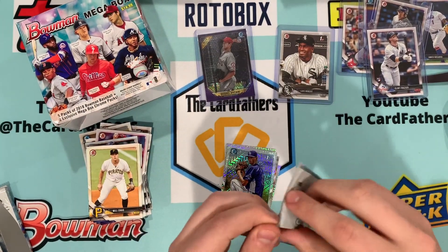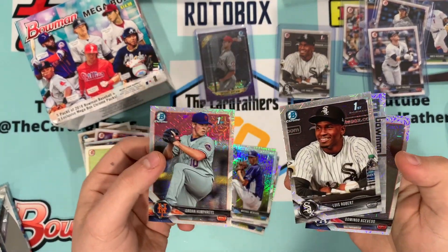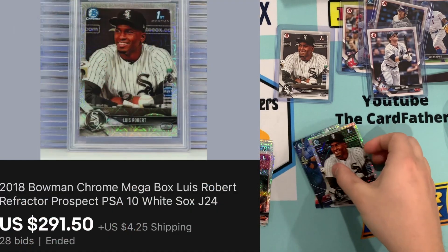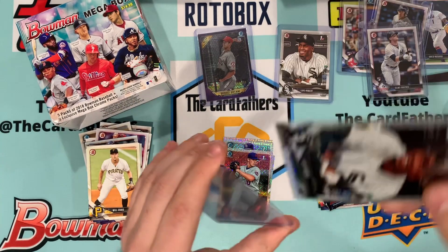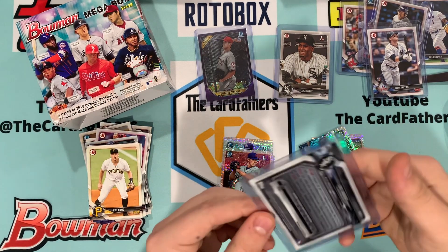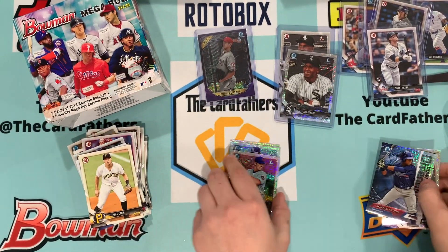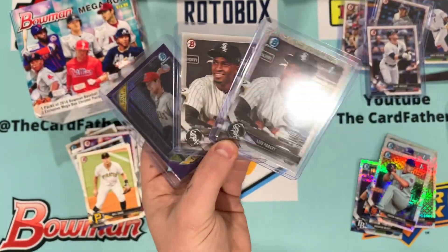We're not going to beat that — let's look at the other side. This is a great mega box, this is a hot box — this is insane! Acuna in the back there. What a box — Otani and we got the Louis Robert. Acuna here, Domingo Acevedo. We did really good. Clint Frazier, but the two big ones — three big ones — are these three right here. Definitely pays for the box.